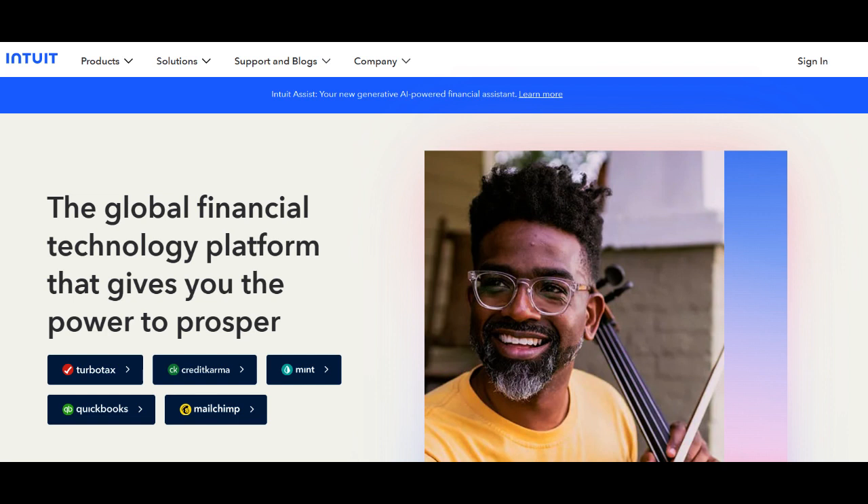However, there are some drawbacks to consider when using Intuit. The cost of some of their services can be relatively high, particularly for businesses requiring advanced features or multiple users. It's important to assess your budget and the specific needs of your business when considering Intuit.